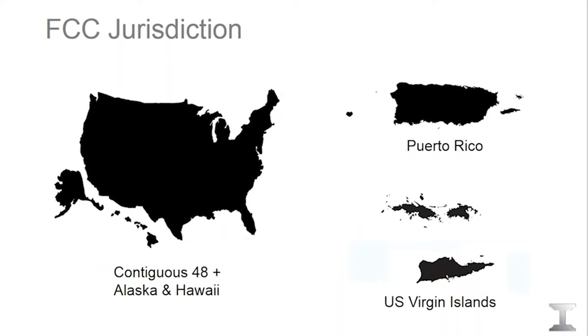IntelPath is stationed in the Chicagoland area, and we're able to study and coordinate paths anywhere in the U.S., Virgin Islands, and Puerto Rico. Basically, anywhere where the FCC has jurisdiction, we can analyze a path and petition the FCC for a license.